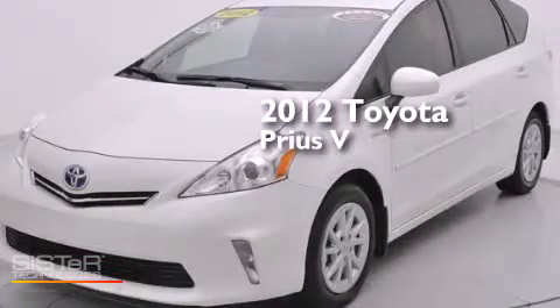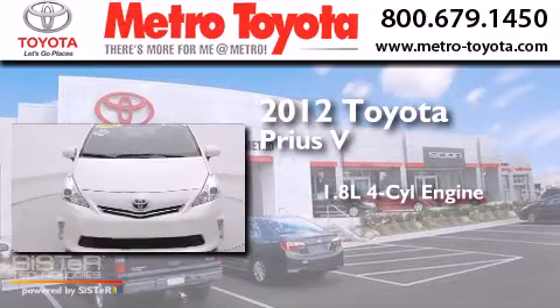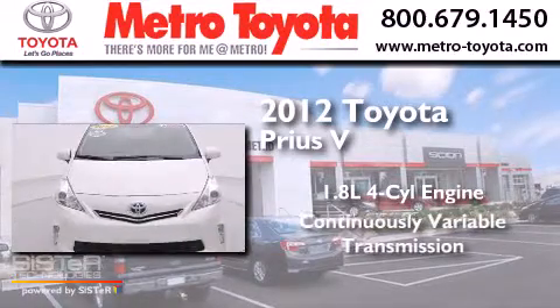This is a 2012 Toyota Prius V. It has a 1.8-liter four-cylinder engine and a continuous variable transmission.